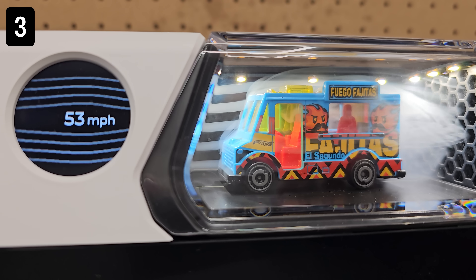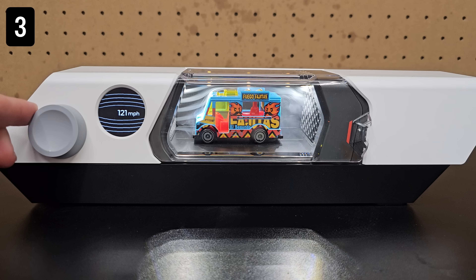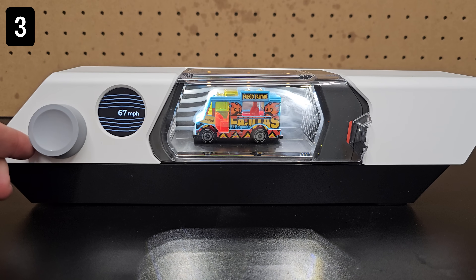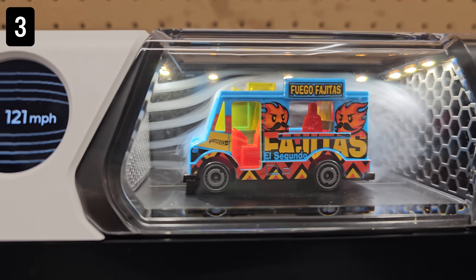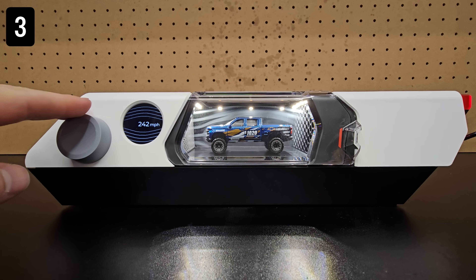The last one I tried was this food truck, which was very bulky. You can of course test out other small objects that fit and don't roll around, but I think these cars are the best. I kind of wish it came with a few cars, but other than that it's such a cool desktop device.